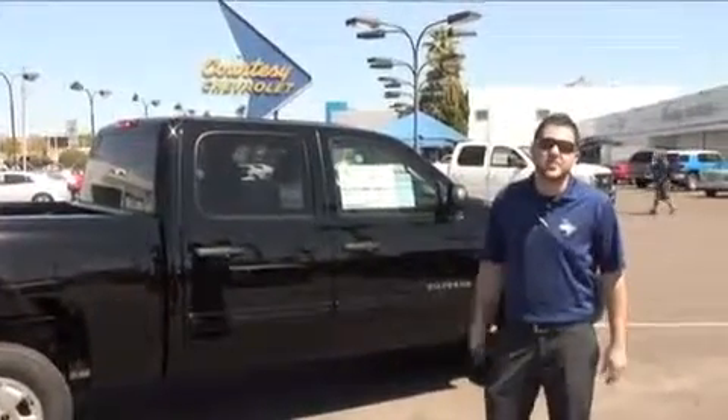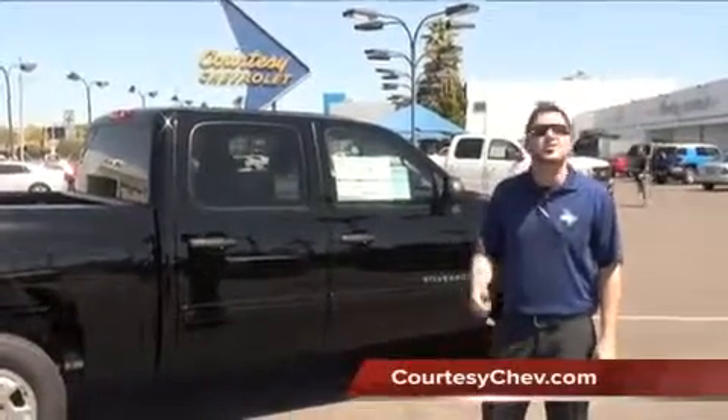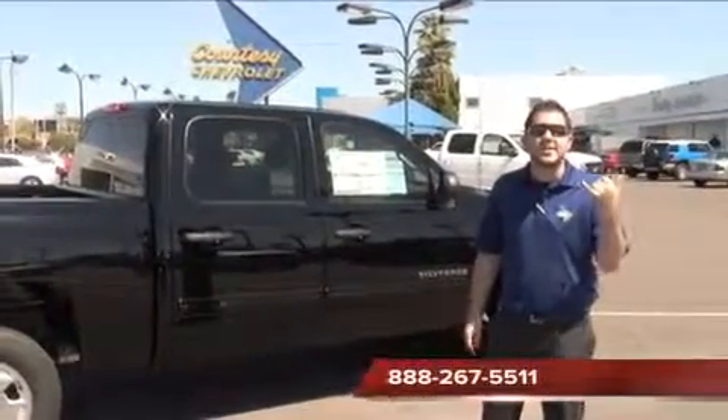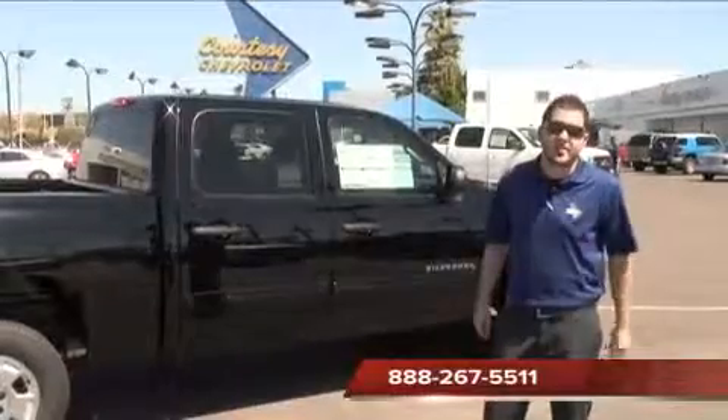If you have any questions, be sure to visit us online at www.courtesychev.com, or you can reach us right on the phone at 1-888-267-5511. Thanks for watching.